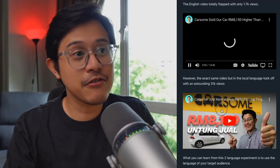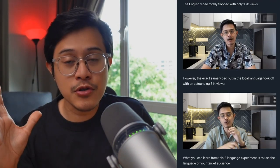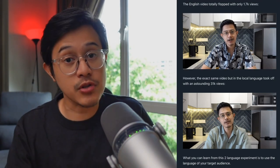Here are the two lead-generating YouTube vlogs. I experimented with two different languages. If you're contemplating what language to use, just ask who your target audience is and select a language that resonates best with them.